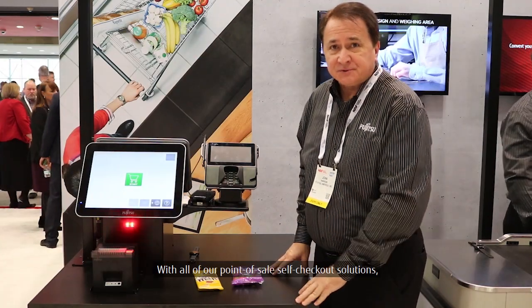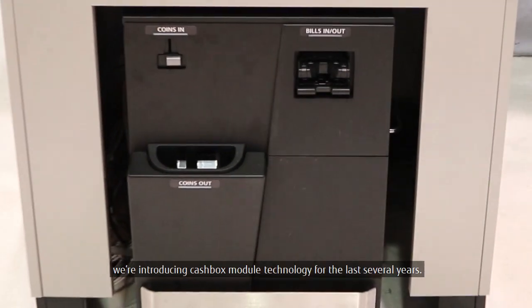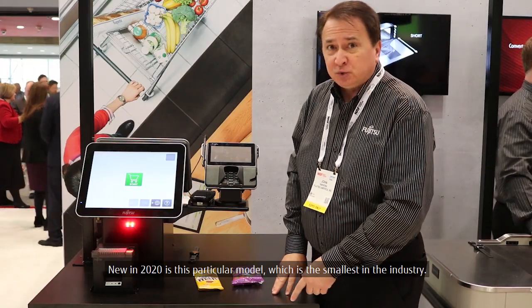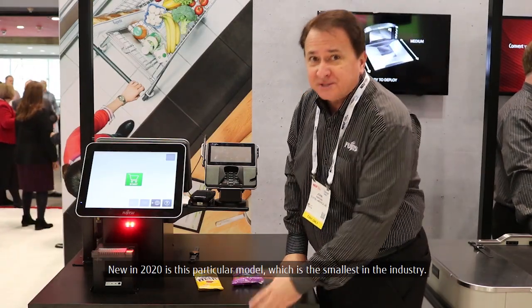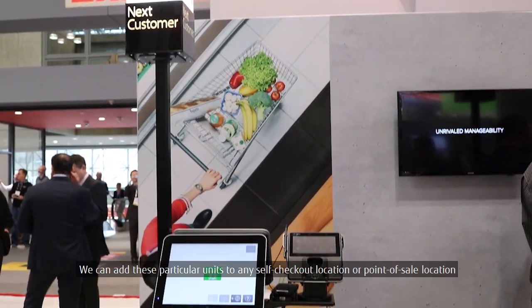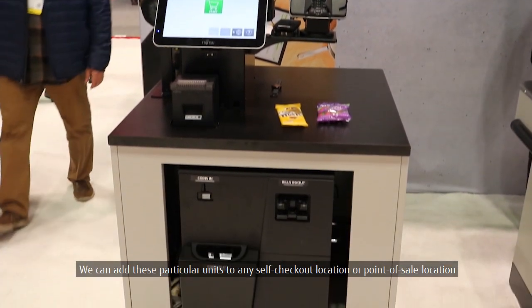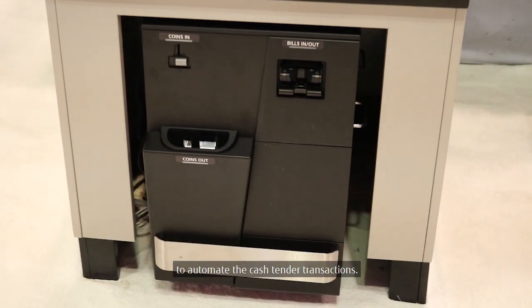With all of our point-of-sale self-checkout solutions, we're introducing Cashbox modular technology. New in 2020, this particular model is the smallest in the industry. We can add these units to any self-checkout or point-of-sale location to automate the cash tender transactions.